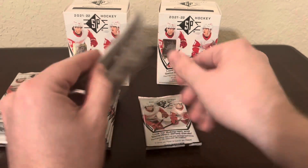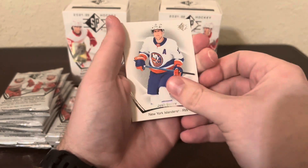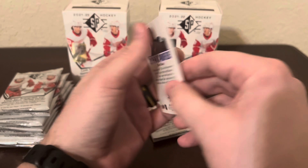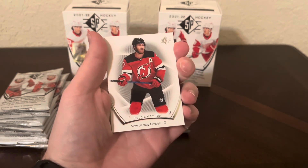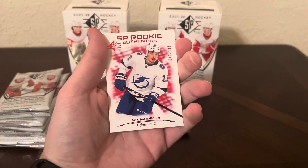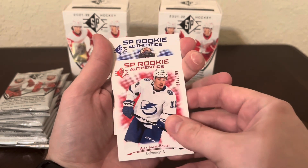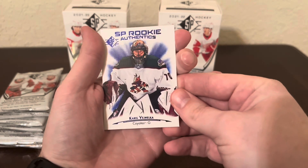This stack feels a little thicker. We've got Artemi Panarin, Josh Bailey, Connor Garland, a blue John Tavares, and an Authentic Profiles of Brent Burns. Maybe we can get lucky and get an autograph or jersey. We've got a red numbered card right here - SP Rookie Authentics, 47 out of 199, Alex Barre-Boulet. He's doing well this year with the Lightning. That's a cool numbered card. And then SP Blue Rookie Authentics of Carol Vegmelka.